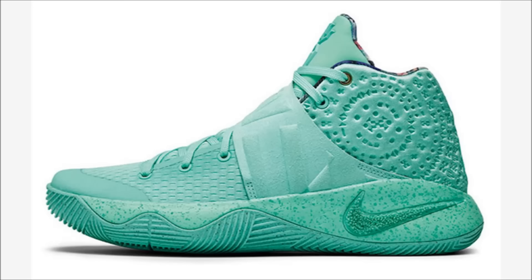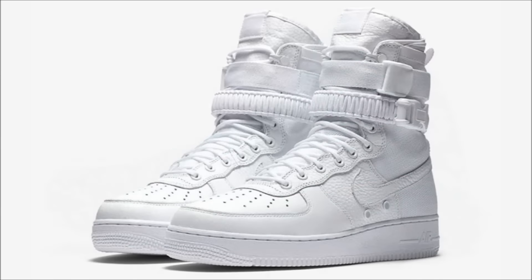Last up for Nike — the triple white Nike Special Forces Air Force 1. We got a release date: these are dropping on December 8th. I expect the hype to be real. Unfortunately at this time I don't have release locations, but I do expect them to drop on the Sneakers app. Stay tuned and I'll keep you all updated.